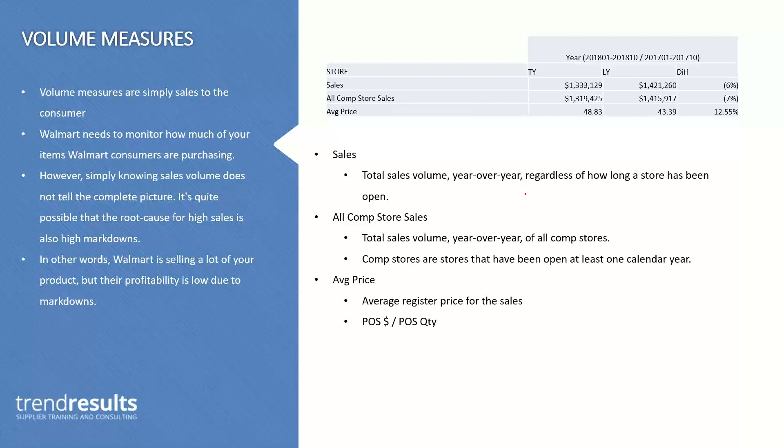Getting into the volume measures — these are simply sales to the consumer. Walmart wants to monitor how much of your items consumers are purchasing. This is Walmart's sales to the consumer, not your sales to Walmart. If you are interested in knowing what your sales are to Walmart, they aren't called sales — they're called 'ships.' It's called ships into the stores. In RetailLink, there's no quantity or metric that shows you supplier sales. Walmart doesn't really care about that; they want to know how much they're selling.